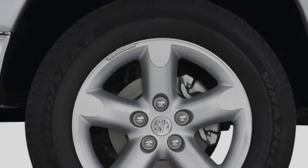Side impact door beams, body side reinforcements, an anti-lock braking system, an engine immobilizer theft deterrent system, side curtain airbags, and power windows.